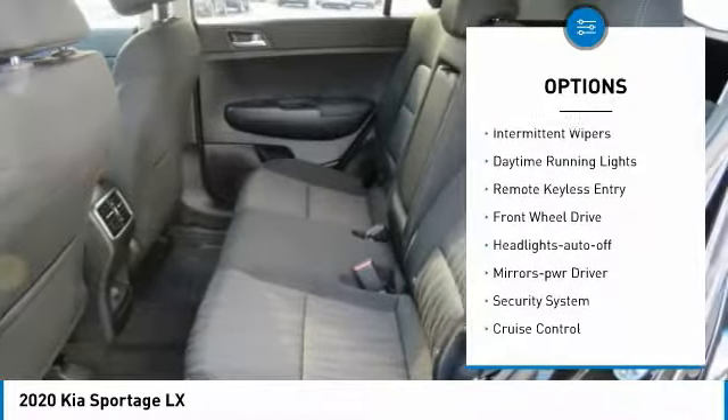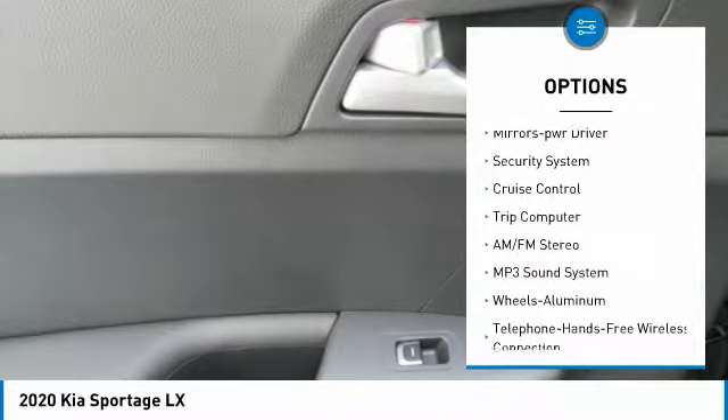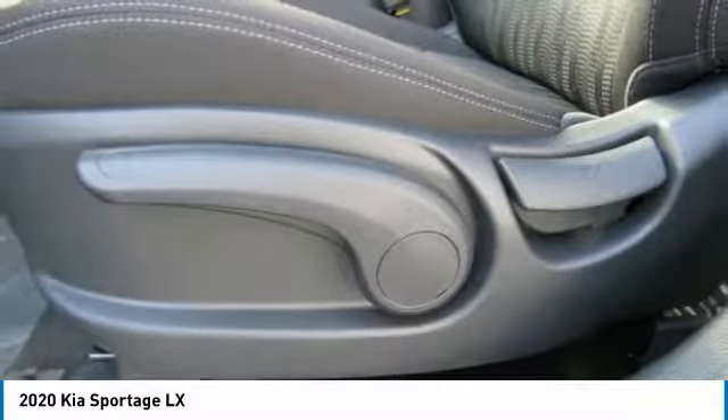Traction control, intermittent wipers, daytime running lights, remote keyless entry, FWD, headlights auto off, mirror memory, security system, cruise control, trip computer.